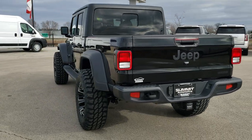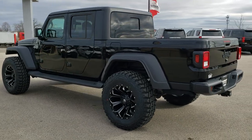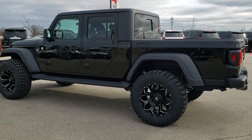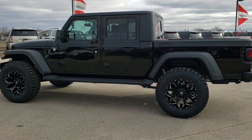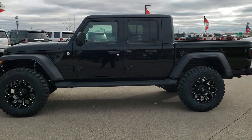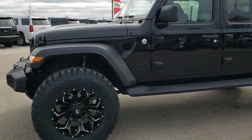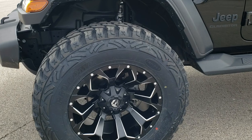We actually did a test drive with this vehicle down the road. If you want to check that out, in the upper right-hand part of your screen is a link to that test drive. This thing rides amazingly smooth. The Gladiators already ride really great, but this one rides really great as well with the lift and everything on it.